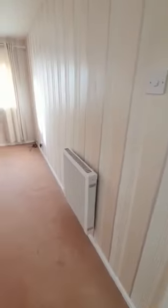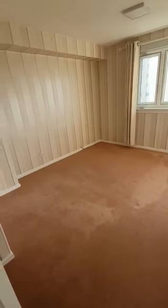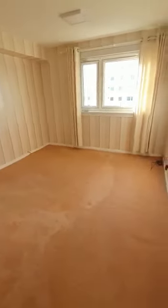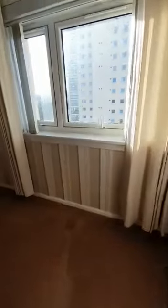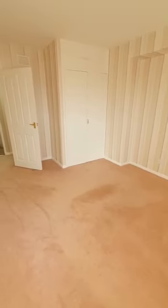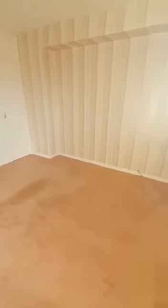The master bedroom is a good size double room, with a recess to fit a double or even a king size bed. There are far worse views to wake up to in the morning. We also have a quite deep storage wardrobe in there, ideal for built-in wardrobe space.